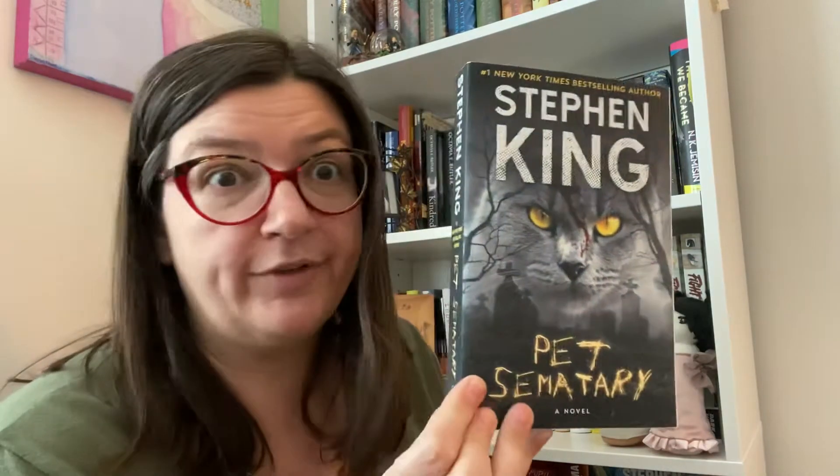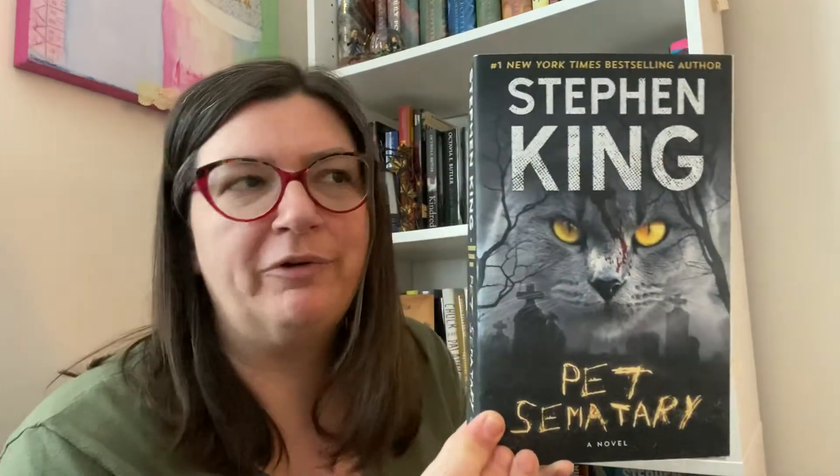Pet Sematary - again I had an old version somewhere in that mystery box lost to time, so I repurchased it because I wanted to reread it. I reread it either last year or the year before. Pet Sematary is definitely top five, definitely top five King. I love Pet Sematary and I love this cover with that kitty cat.